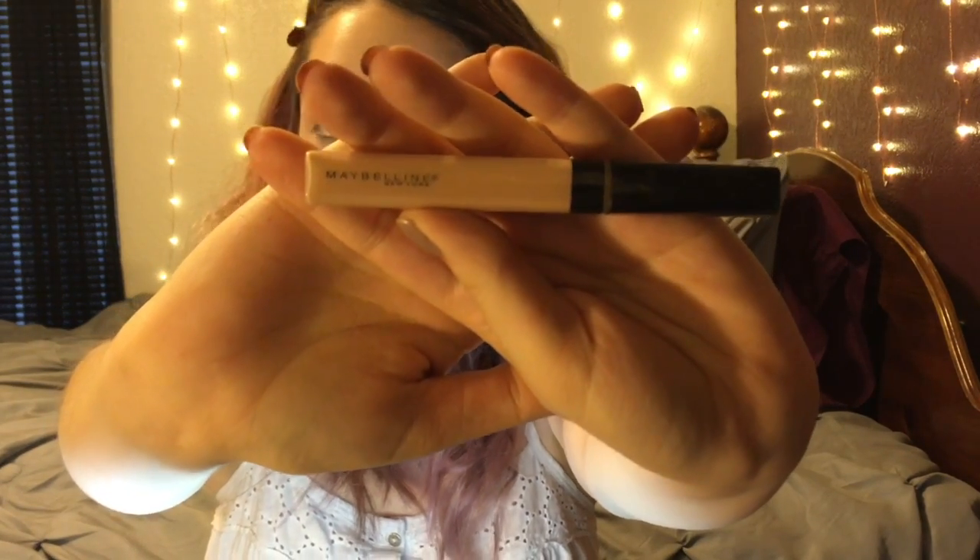Next I'm going to use the Maybelline Fit Me concealer — this is in the shade Light — and I'm going to cover my dark circles with that concealer and also highlight the high points of my face, including my nose and cupid's bow. Then I'm going to use the Real Techniques sponge and just blend everything in.